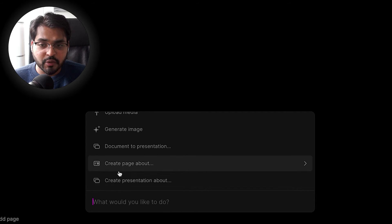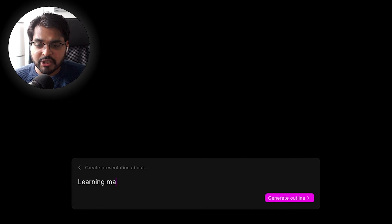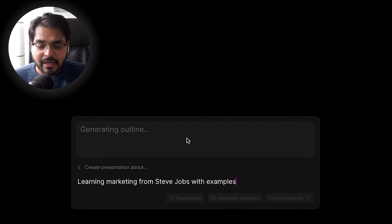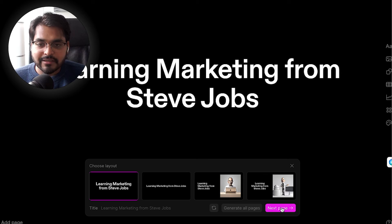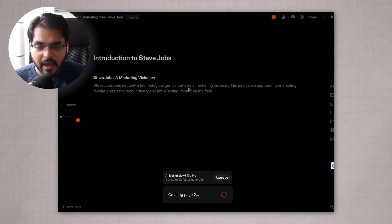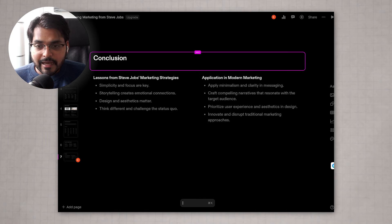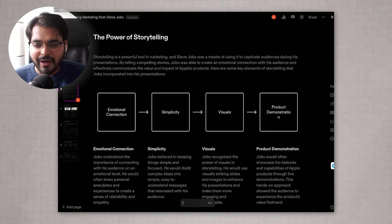I've always been skeptical of tools that turn things into presentations using AI, but this was one of the first tools I tried in early 2023 and it's still one of my favorites. The tool is called Tome. One thing you can do is just create a presentation on any topic — type in the topic and the tool creates the presentation. For example, 'learning marketing from Steve Jobs with examples.' We'll skip the step-by-step outline and go straight to Generate All Pages with just our simple prompt, and this is the presentation it generated — very Apple-like, sleek, black and white, minimal design.